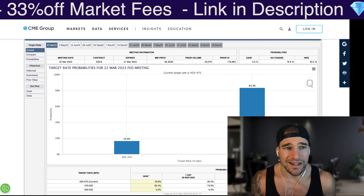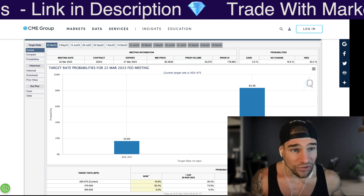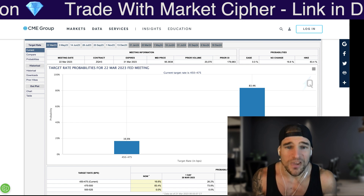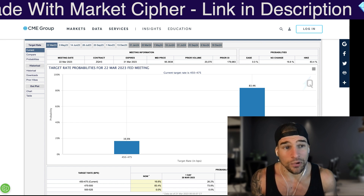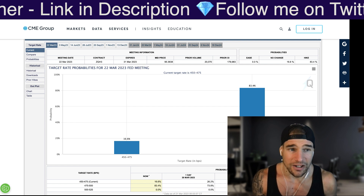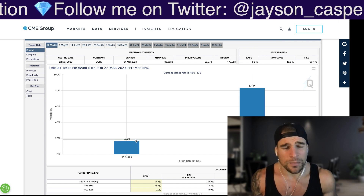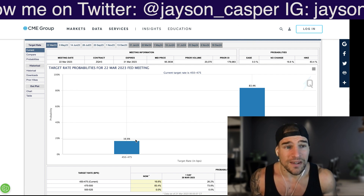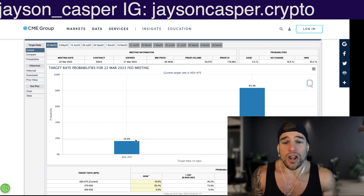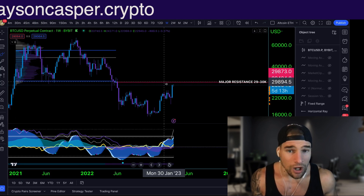Tomorrow we have the FOMC rate hike announcement — this is key. The Fed right now has to make a very difficult decision: do they want to increase interest rates, which will wreck more banks, or do they want to keep interest rates the same, which will basically undo so much of the quantitative tightening they've been doing for the past year? If the Fed raises interest rates 25 basis points, or is even more hawkish and raises 50 basis points, we could have a perfect storm for a major pullback. However, if the Fed comes out with bullish news and does not raise interest rates at all — and right now the market is pricing in a 25 basis point hike, though this has been the most volatile target rate probabilities chart I have ever seen, changing by the hour — that could also lead to a perfect storm, because people will be FOMOing into long positions right into a major area of resistance.